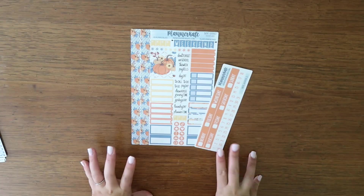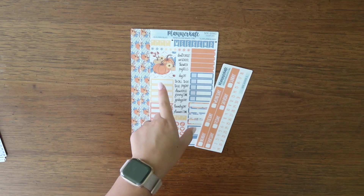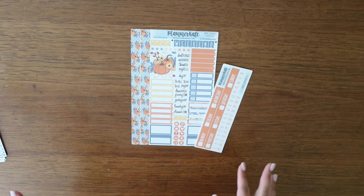The next one I got was Mini Kit 256 — really cute. I like the pumpkins. I don't love the geometric design behind it, but I really like this one overall, super cute.